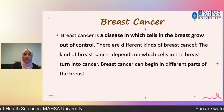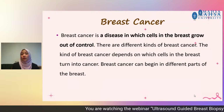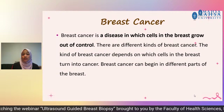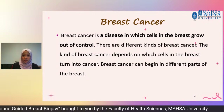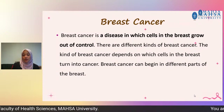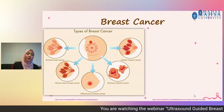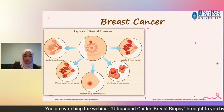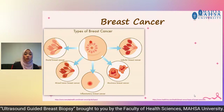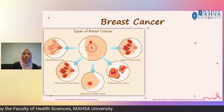What is breast cancer? It is actually a disease in which cells in the breast grow out of control — it is abnormally grown. There are different types of breast cancer depending on which cells in the breast turn into cancer, and it can start at different parts of the breast. For example, ductal breast cancer starts in the milk duct; mixed tumor breast cancer affects the milk duct and also the lobes. We also have inflammatory breast cancer, mucinous, and also lobular breast cancer.